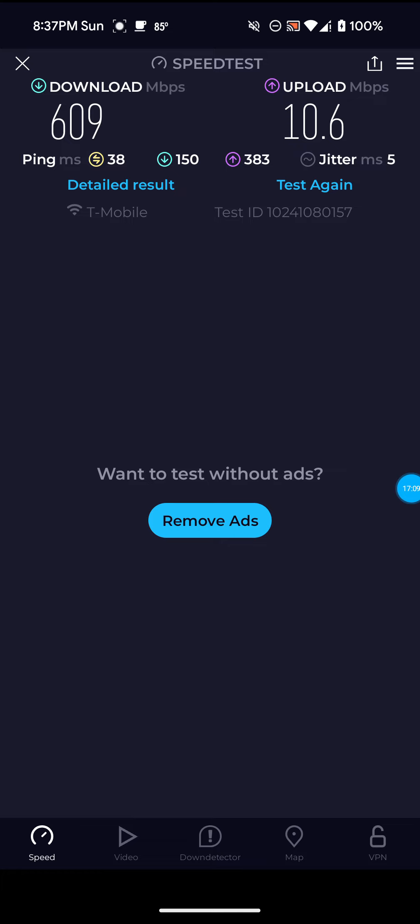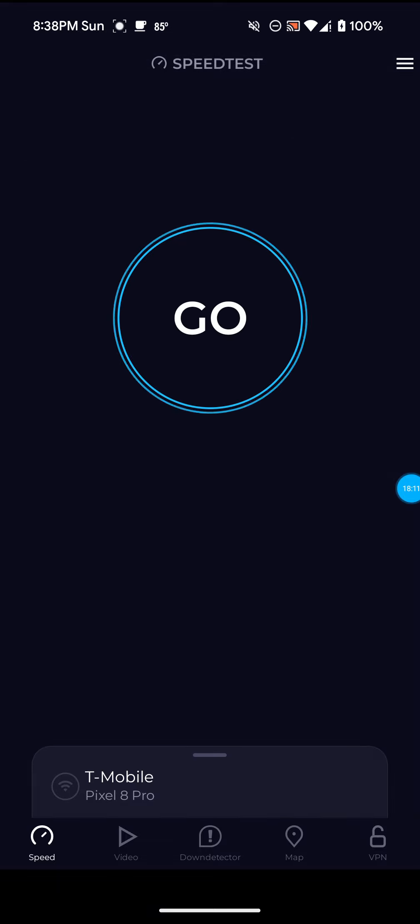This is definitely a lot better than what some people get. Like I said, I'm going to be doing more thorough testing using the Metro by T-Mobile SIM card. I go over how to do that on my channel — I elaborate more on it in my other videos, so check those out if you want to look into getting a third-party gateway to try this. Because like I said, it's not going to work unless you have a third-party cellular gateway. Definitely not bad on this one — 609 for the download, 10.6 for the upload, and only 38 ping.